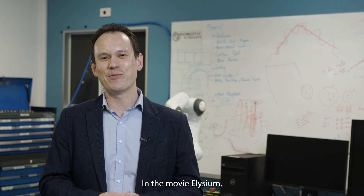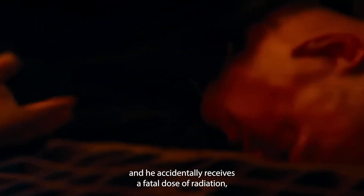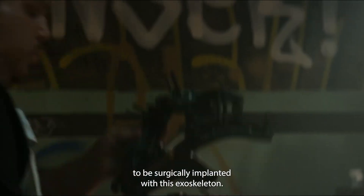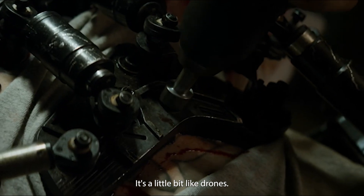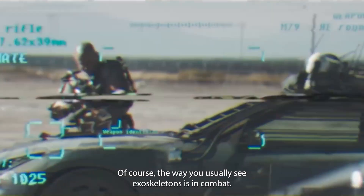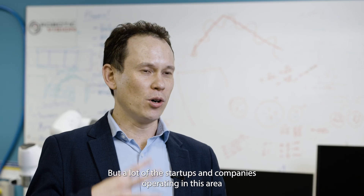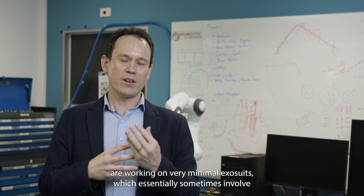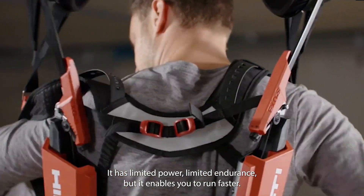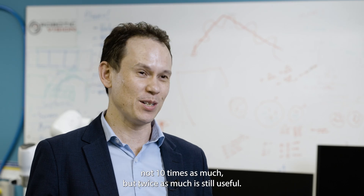In the movie Elysium, Matt Damon's character is working in a factory and accidentally receives a fatal dose of radiation, which gives him only a few days to live. One of his friends offers him the chance to be surgically implanted with an exoskeleton. The concept of exoskeletons is everywhere — we see it in many movies like Edge of Tomorrow and the Matrix series, usually in combat. In real life, a practical exoskeleton could vary hugely. A lot of startups and companies in this area are working on very minimal exosuits — sometimes nothing more than a little attachment that attaches to your knee joints and elbow joints. It has limited power and limited endurance, but it enables you to run faster and might enable you to lift twice as much, not ten times as much, but twice as much is still useful.